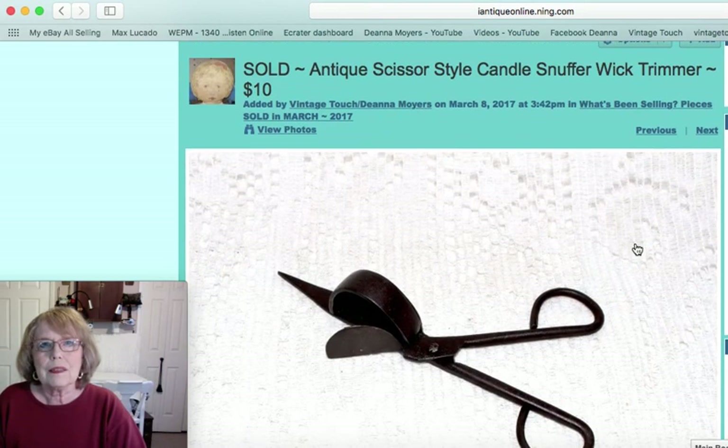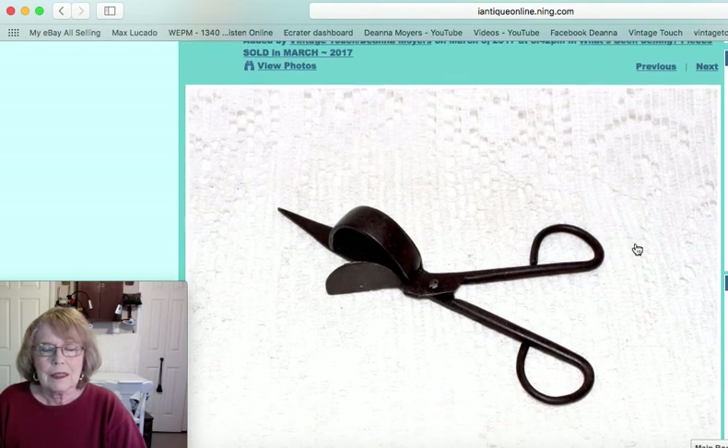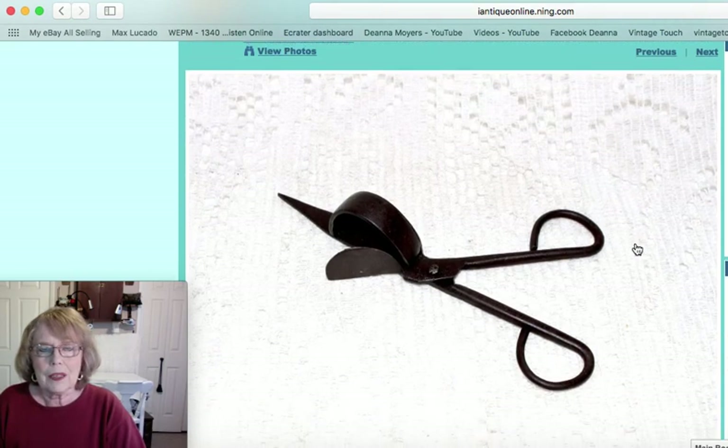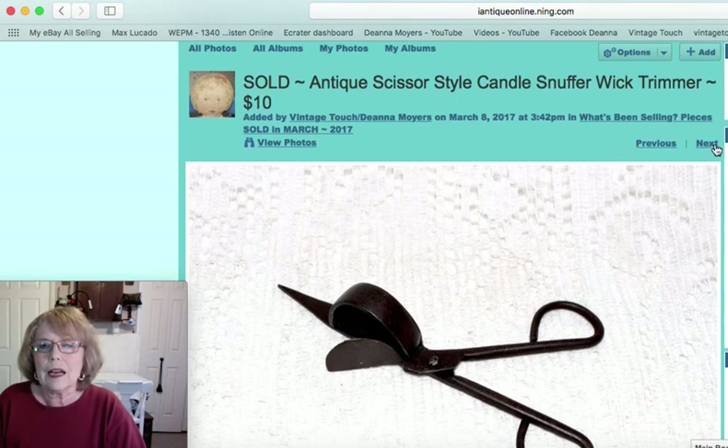This was a scissor-style antique candle snuffer and wick trimmer. This one did not have the footed bottom that some of them have to rest on — it never did. It was an early piece and that piece sold for $10.